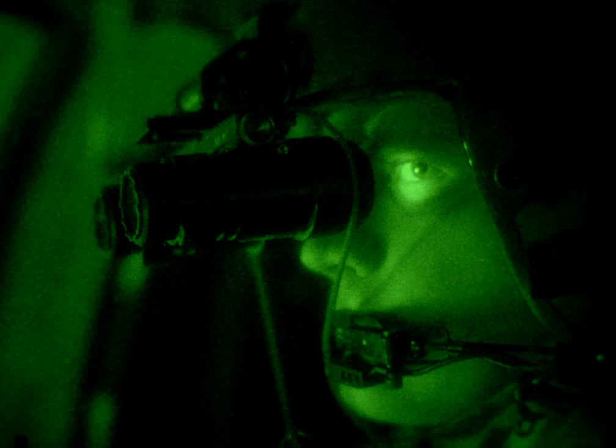The image produced is typically monochrome, e.g. shades of green. NVDs are most often used by the military and law enforcement agencies, but are available to civilian users.